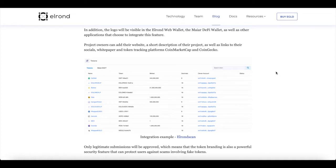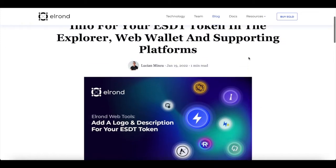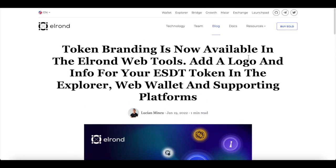This is the Maiar DeFi wallet, as well as other applications that choose to integrate this feature. Project owners can now add their website, a short description of their project, as well as links to their social media, white paper, and token tracking platforms like CoinMarketCap and CoinGecko. This is brilliant for Elrond because they're developing their blockchain space, making it more useful — especially for people who want to build on Elrond.